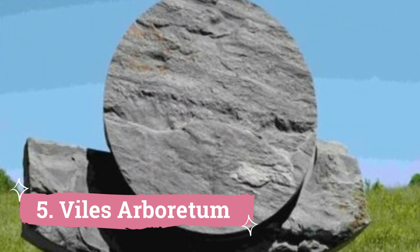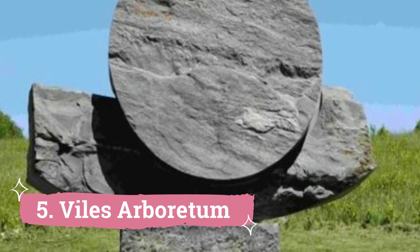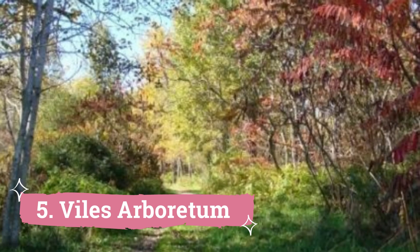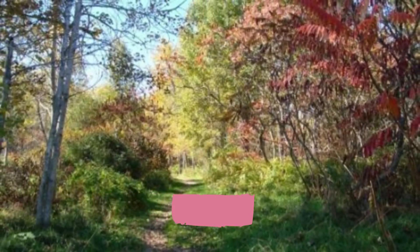5. Viles Arboretum. A minimum of one or two hours should be dedicated to visiting the grounds of the Viles Arboretum, a haven for nature enthusiasts, including a diverse range of trees, botanical exhibitions, and sculptures. On its 224 acres, there are walking pathways spanning six miles.